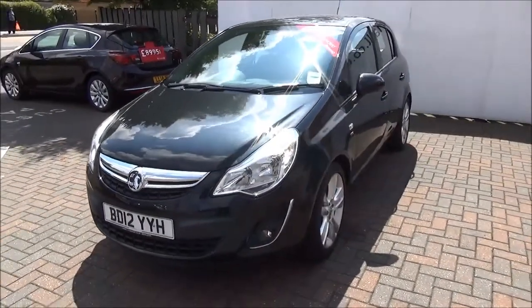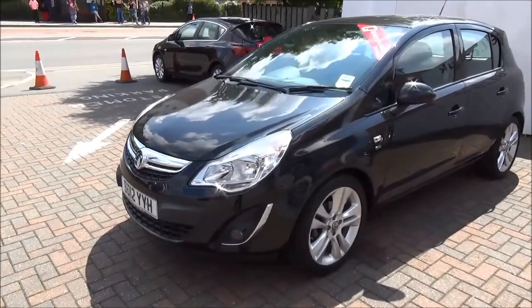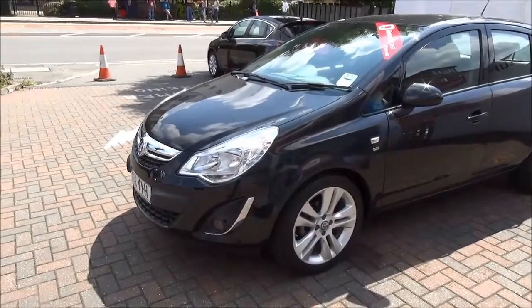This car is registered June 2012 and as you can see is on a 12 plate. This car has a warranted mileage of 16,833 miles.